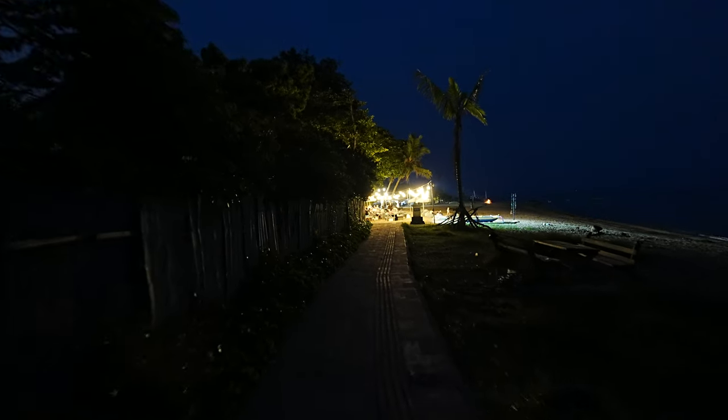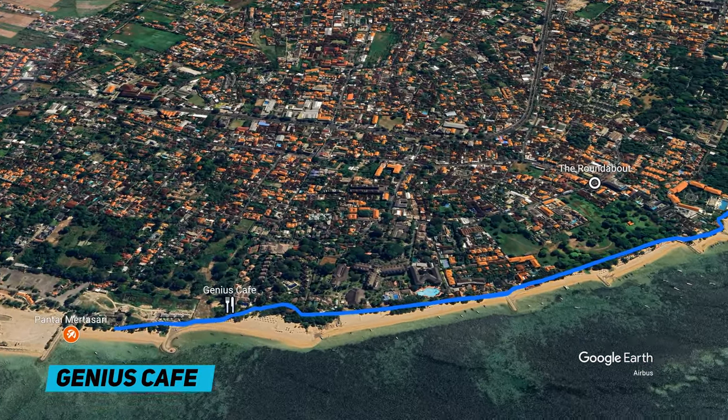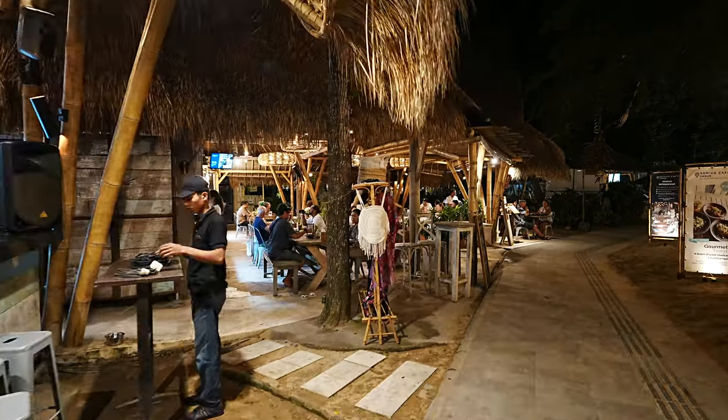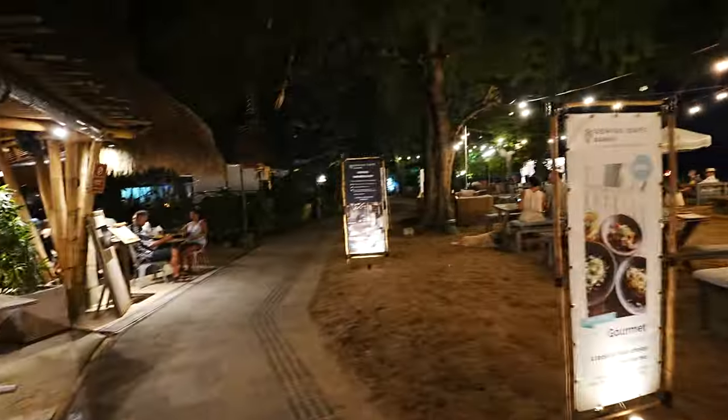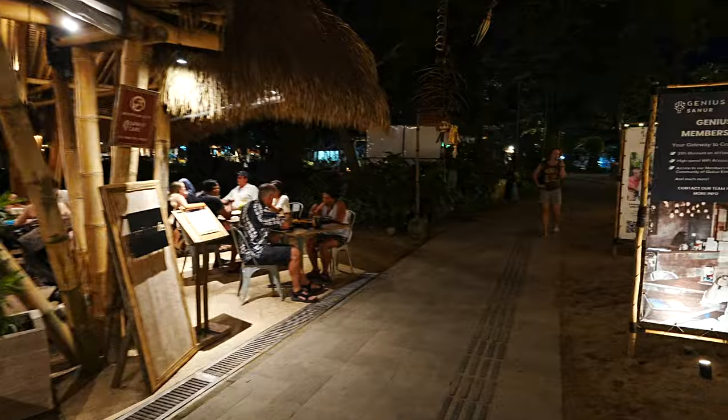The first spot we're coming up to is the Genius Cafe. That first section there was pitch black, but the Genius Cafe is brightly lit, and that's right next door to the Mercure. This is extremely popular at night — almost 100% full. I would hazard a guess that most of those people are guests at the Mercure, because the Mercure is really far south and quite isolated from the rest of Sanur. It would be the most convenient place to eat if you're staying there.